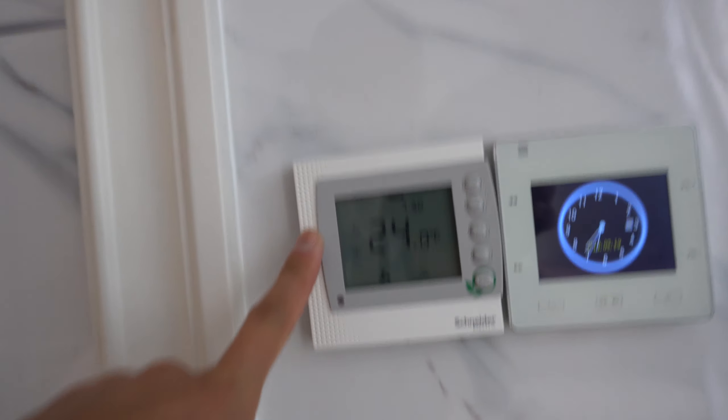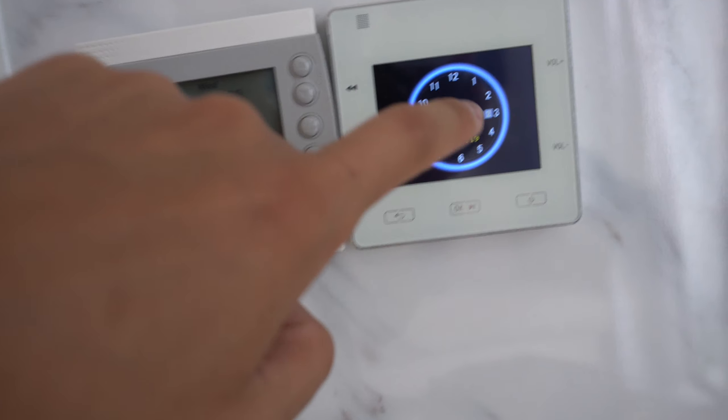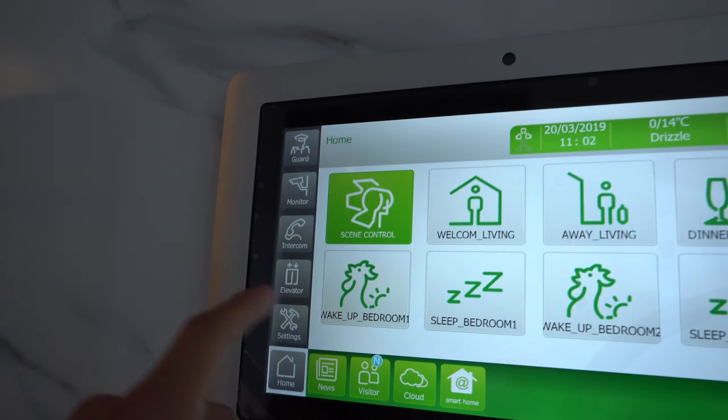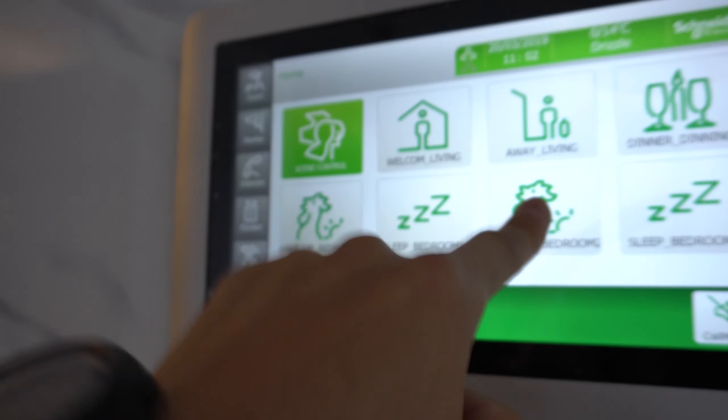We also have the AC, thermostat, and you can also control the music with this — I'm playing it through the speaker right now if you guys can tell. Moving on, we also have an iPad right here. It controls — I don't know — can you control the alarm? That'd be hilarious if you can. It's a really not sensitive iPad thing.